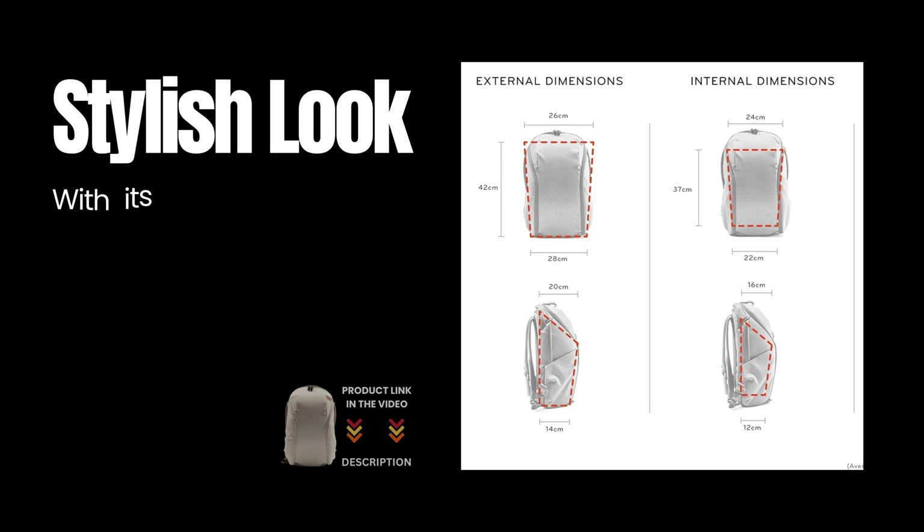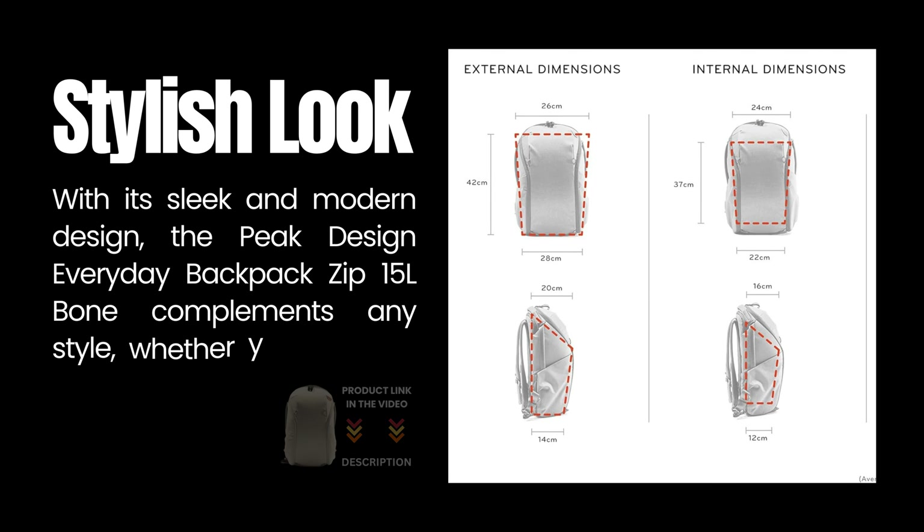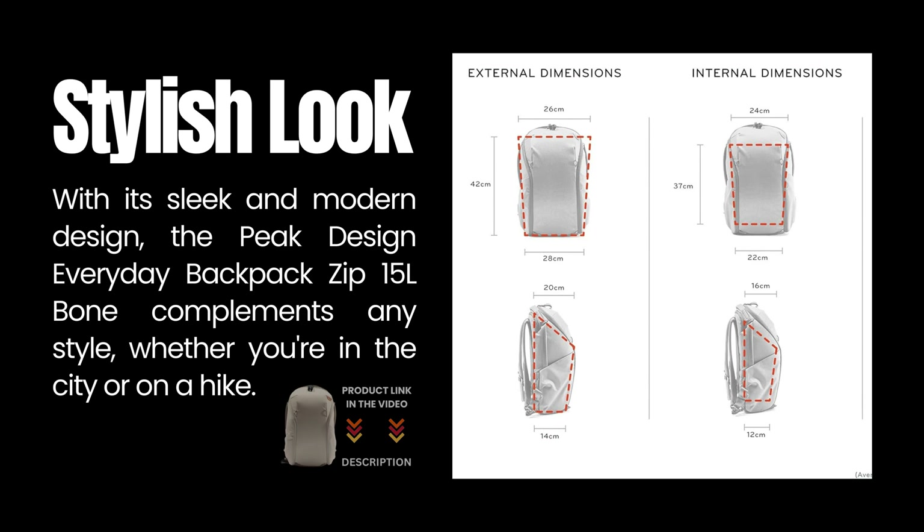Stylish look: with its sleek and modern design, the Peak Design Everyday Backpack Zip 15L Bone complements any style, whether you're in the city or on a hike.